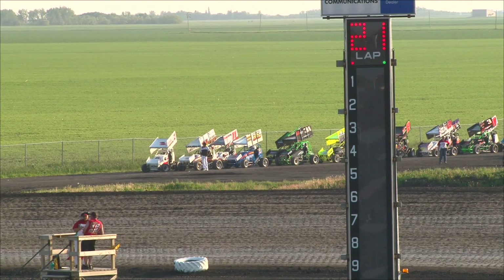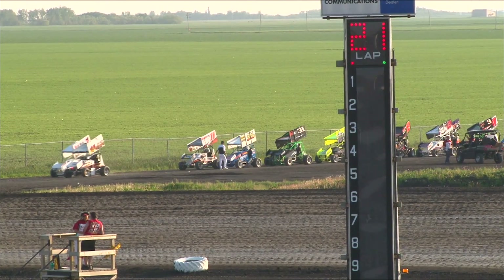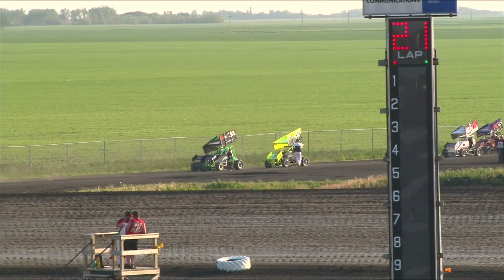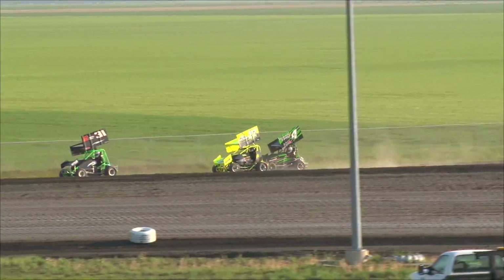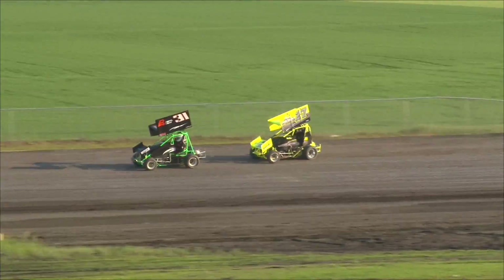Starting on the pole, it's the 14 of Edward Bell, and to his outside, car number one is Chris Soren. Inside row two, the 35W is Wally Butler, and to his outside, the 11 is Dexter De'Vergson. Inside row three is Eric Klassen in the 31, and his running mate on row three is the four of Eric Johnson.